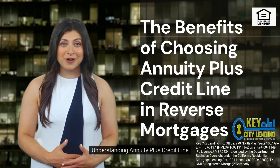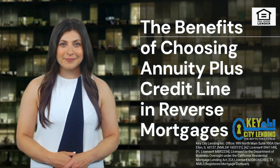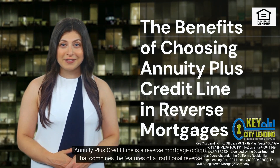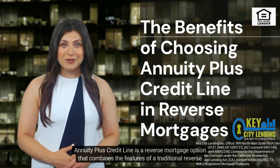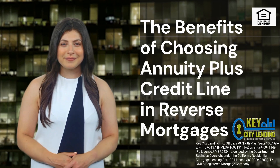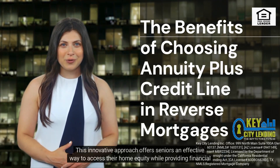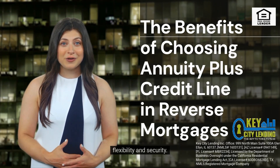Understanding annuity plus credit line — what is it? Annuity plus credit line is a reverse mortgage option that combines the features of a traditional reverse mortgage with a line of credit and an annuity. This innovative approach offers seniors an effective way to access their home equity while providing financial flexibility and security.